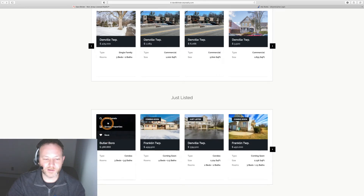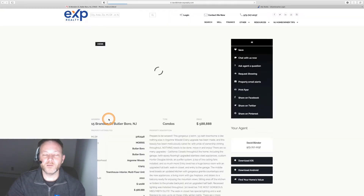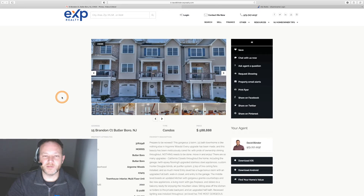If we bring up an individual listing, we can expand these. This is what an individual listing looks like on our KV Core websites. KV Core and Inside Real Estate are the companies that build our website for eXp Realty.